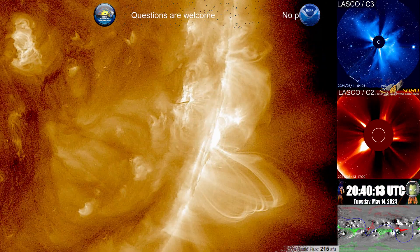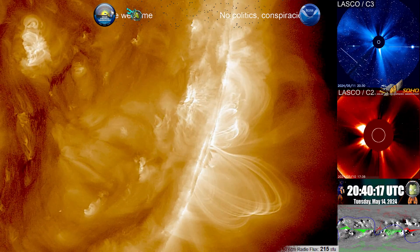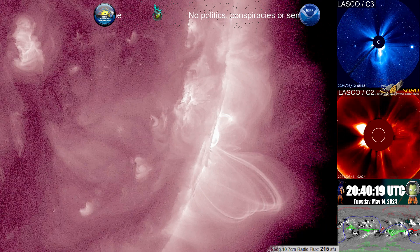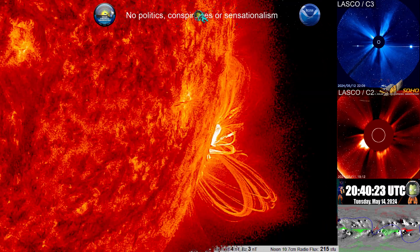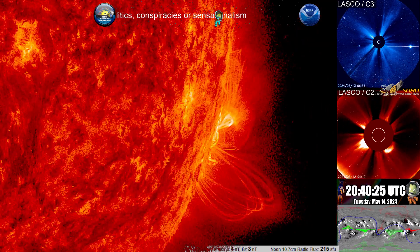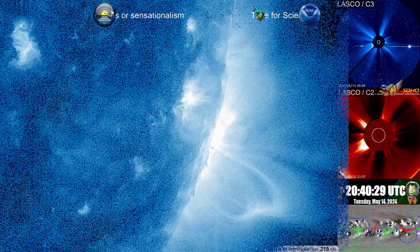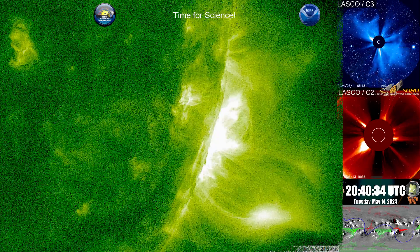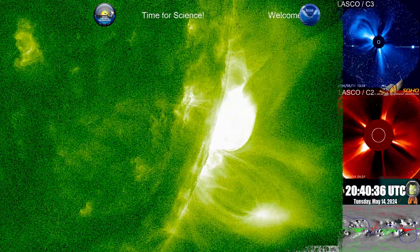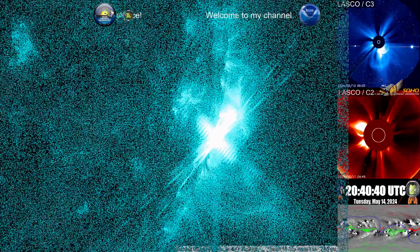So today is a beautiful day for science. Currently we're looking at the Dynamic Duo region 3664 and 3668 rotating off the western rim. They gave us quite a show, including a G5 severe geomagnetic storm. Out of, I think, nine solar storms launched within a two to three day period. The event comes as a farewell from this Dynamic Duo saying that it will be on the backside.